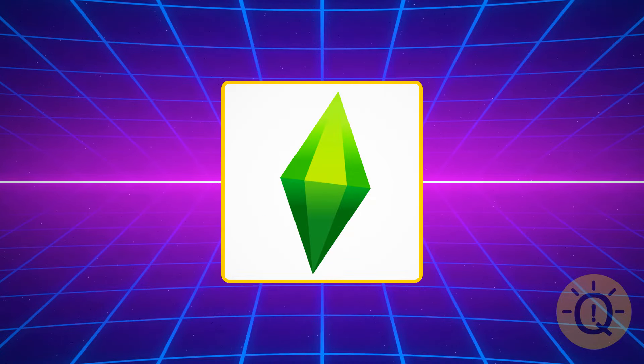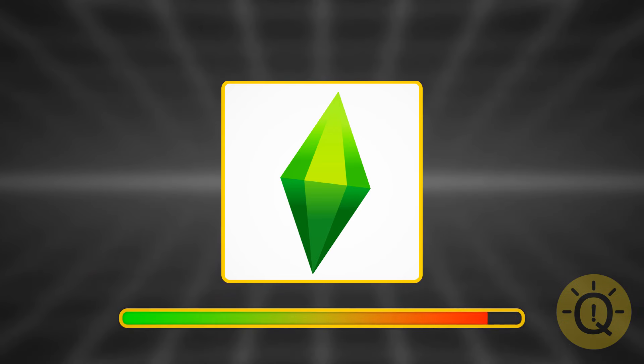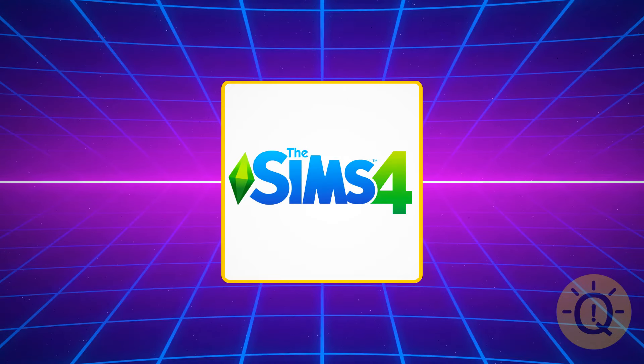Even if you're not a gamer, you can probably recognize this. It's The Sims — a life simulator game that was a real hit in the 2000s.